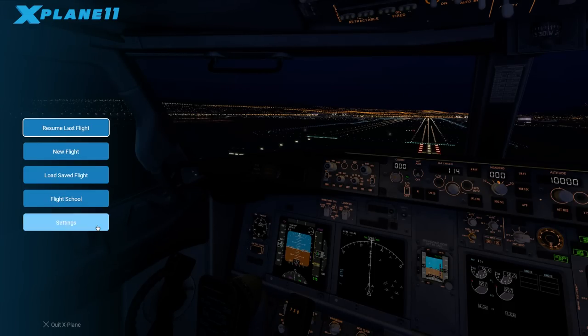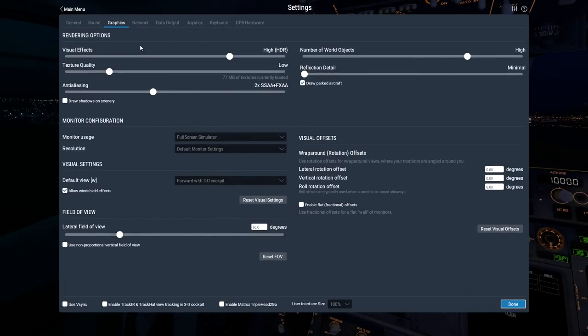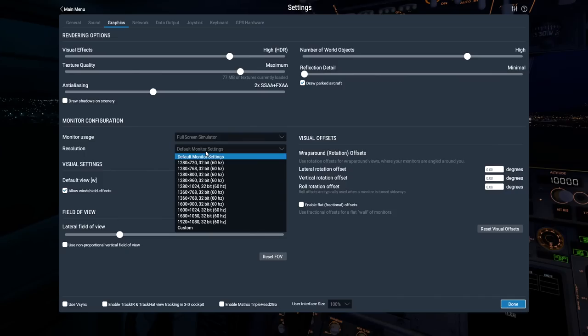First thing I want to do is go to settings and tweak the graphics. I noticed with the intro clip there were some frame sync issues, which you can fix with v-sync. We've got a GTX 1080 and solid state drives, so there's no reason we can't turn this stuff up. I'll stay away from maximum because from experience the highest setting in X-Plane is always ridiculous.